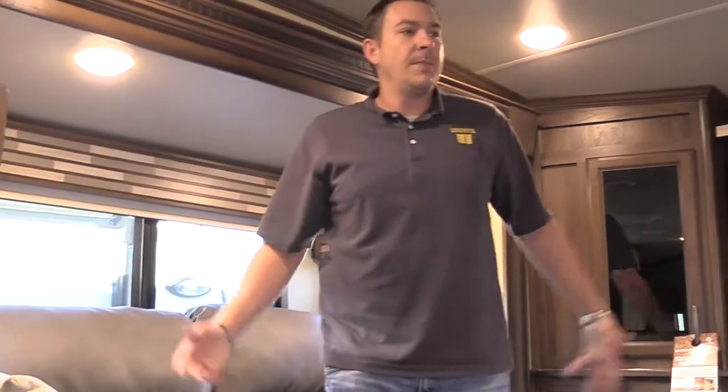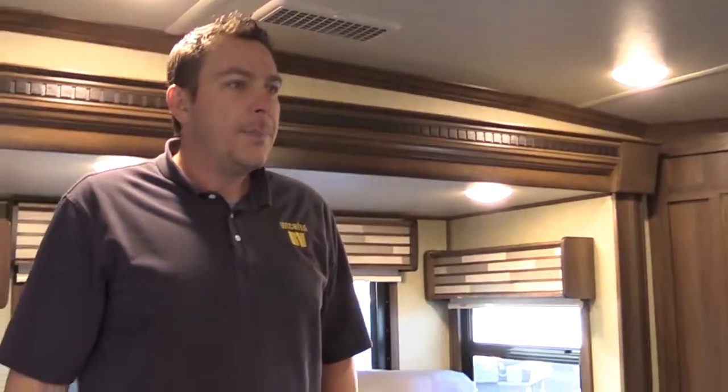This is the front living room by Columbus, the 389FL. This unit is roughly around 40 feet long and weighs around 13,000 pounds. So you're going to need a decent truck to pull this — at least a three-quarter ton diesel, if not something a little bit bigger.